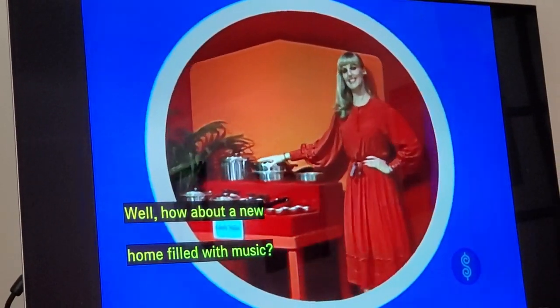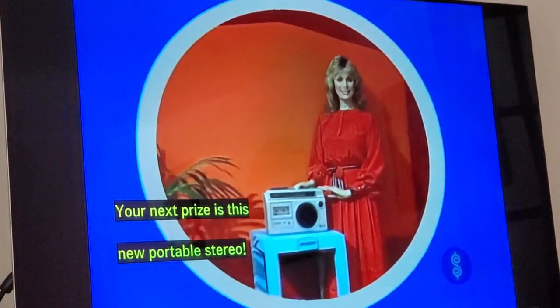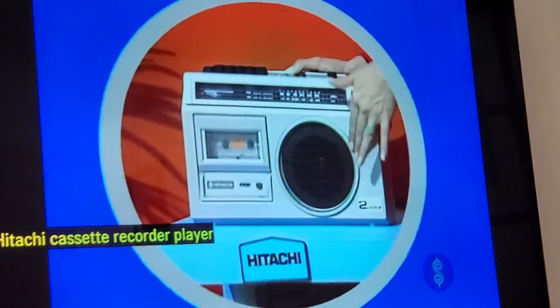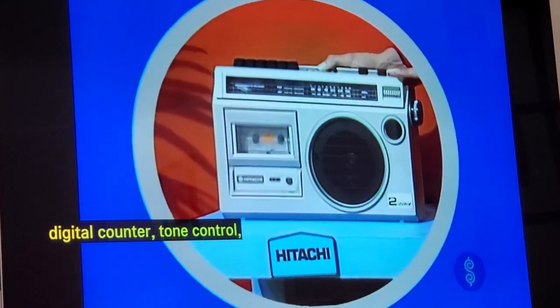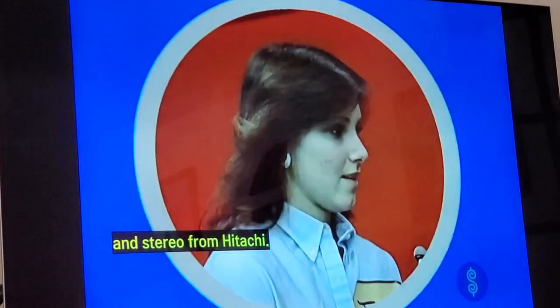How about a new home filled with music? We think it's a great idea. Your next prize is this new portable stereo — Hitachi Cassette Recorder Player with FM/AM Radio. High-performance deluxe features: digital counter, tone control, high-sensitivity tuner — beautiful sounds in stereo from Hitachi.